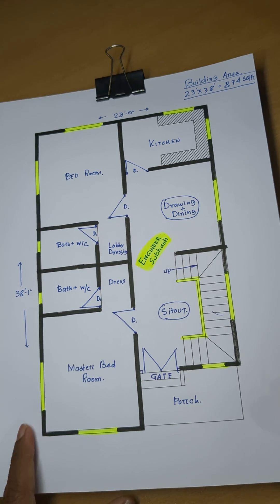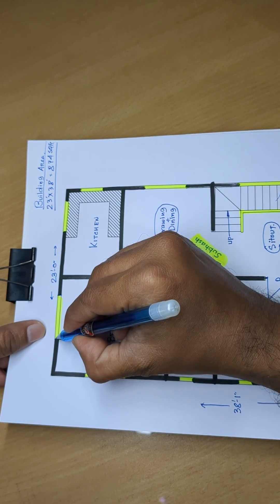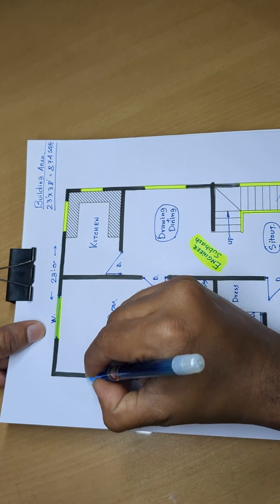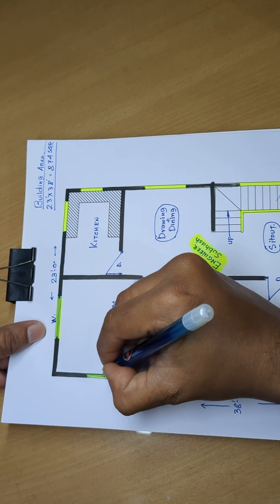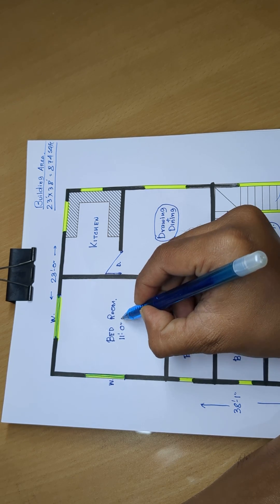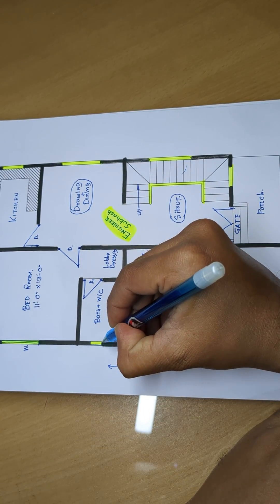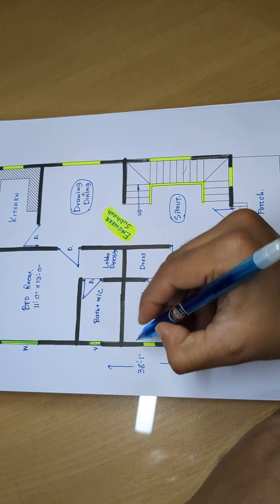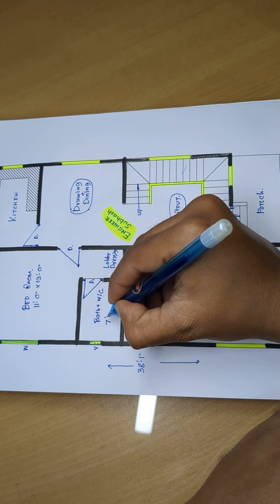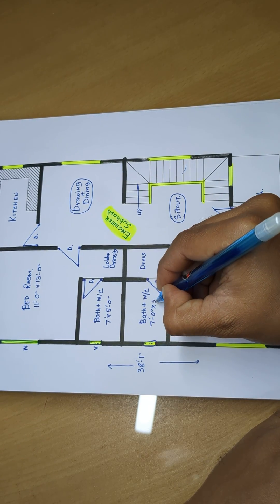This is the measurement — we will mark it ready. Window W — we will mention 11 feet 0 inch and 13 feet 0 inch. Ventilator: 7 feet 0 inch by 5 feet 0 inch.